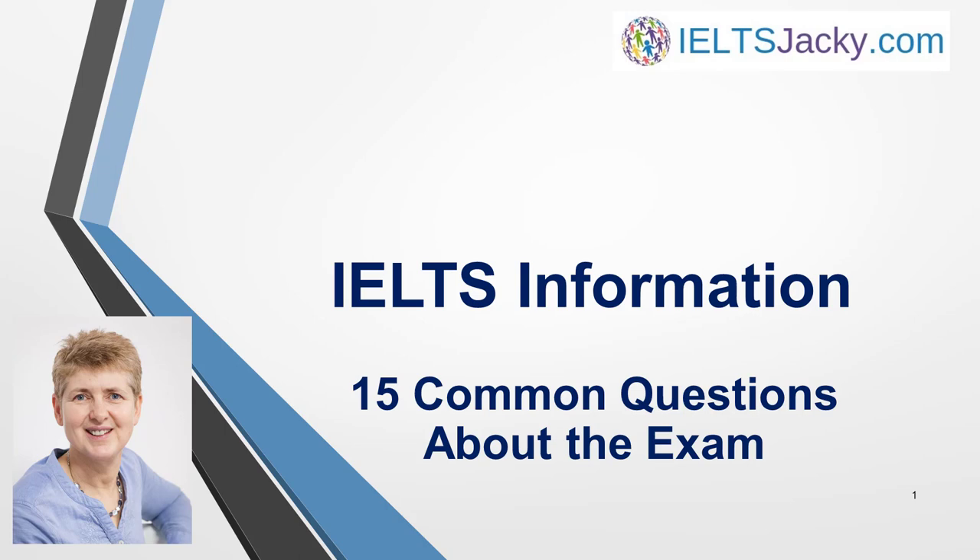Hi, I'm Jackie from IELTSJackie.com. In this video, I answer 15 common questions about the IELTS exam. I cover everything from exam fees and identification requirements, to what you can take into the exam room and retaking IELTS. Don't be caught out by not knowing the facts.